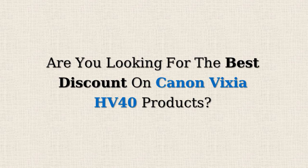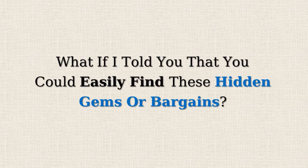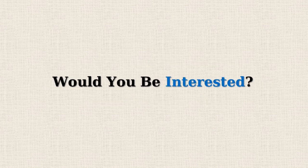Are you looking for the best discount on Canon Vixia HV40 products? Amazon often offers 50% or more reductions on selected items, but doesn't promote them due to the lower profit margins. What if I told you that you could easily find these hidden gems or bargains? Would you be interested?